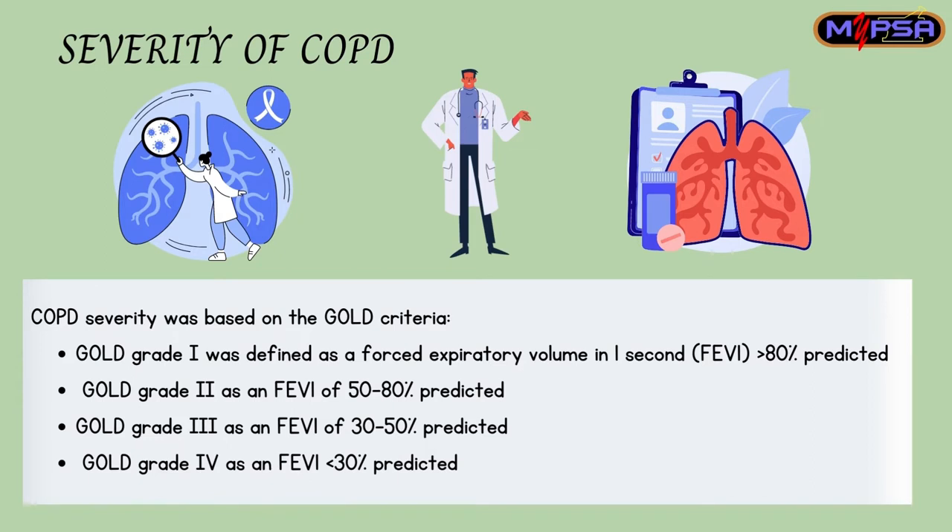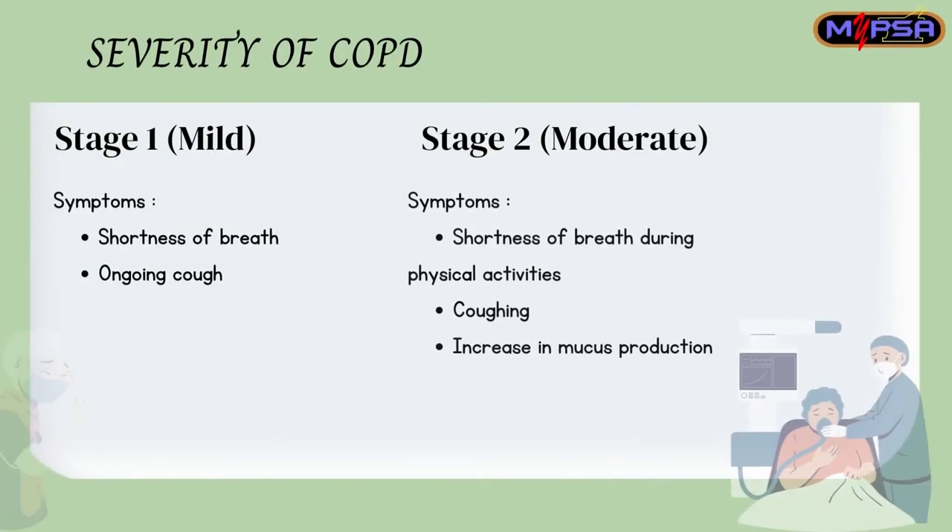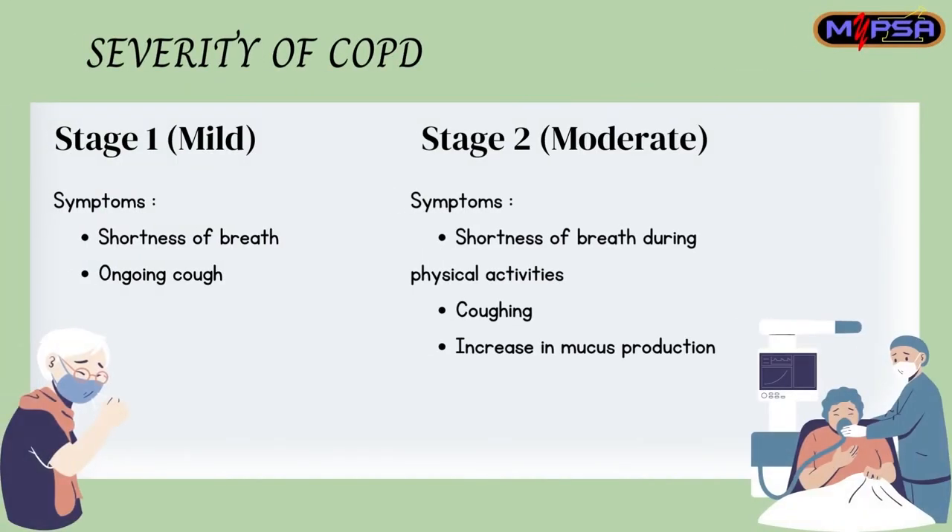you can force from your lungs in one second, which can be measured during a spirometry test. According to GOLD criteria, if the FEV1 is more than 80%, then it falls under Grade 1 COPD. The categorization goes until Grade 4, where the FEV1 value is less than 30%.